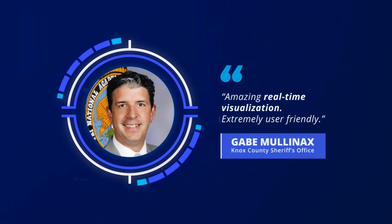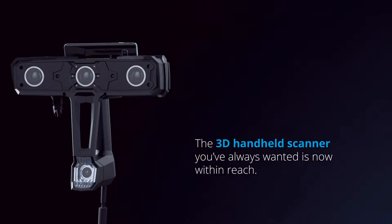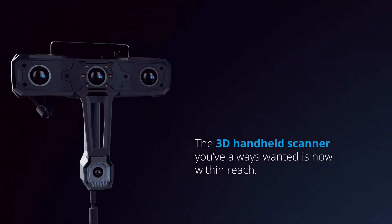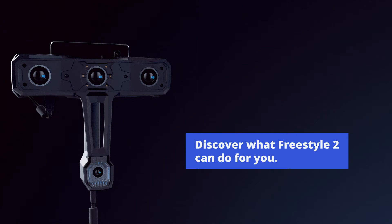Forensic professionals are already excited about the user-friendly features. The 3D handheld scanner you've always wanted is now within reach. Discover what Freestyle 2 can do for you — download the complete Freestyle 2 guide today.